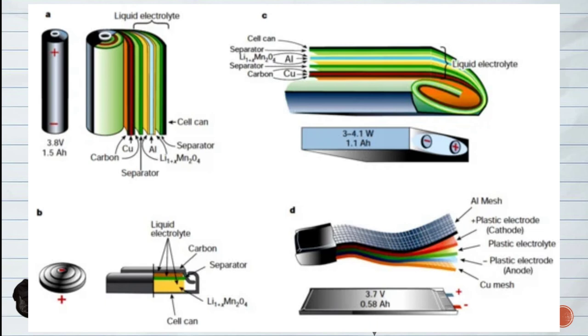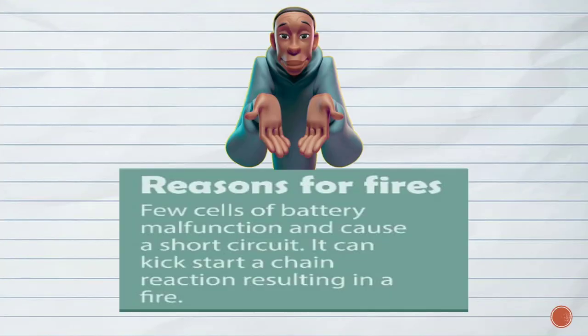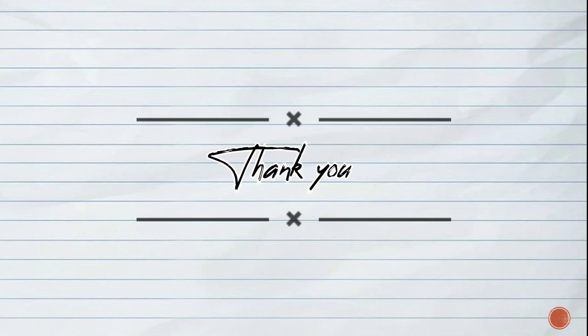The reasons for the outbreak of fire in lithium-ion batteries are: a few cells of the battery malfunction and cause a short circuit, which can kickstart a chain reaction resulting in a fire. I hope you liked this presentation — please write in the comment box, and don't forget to subscribe. Thank you.